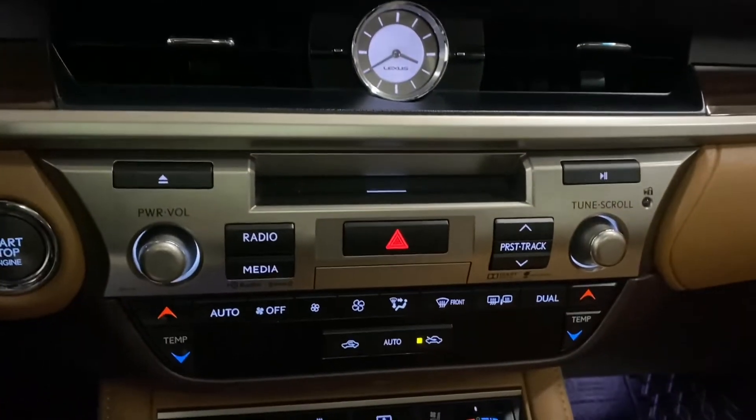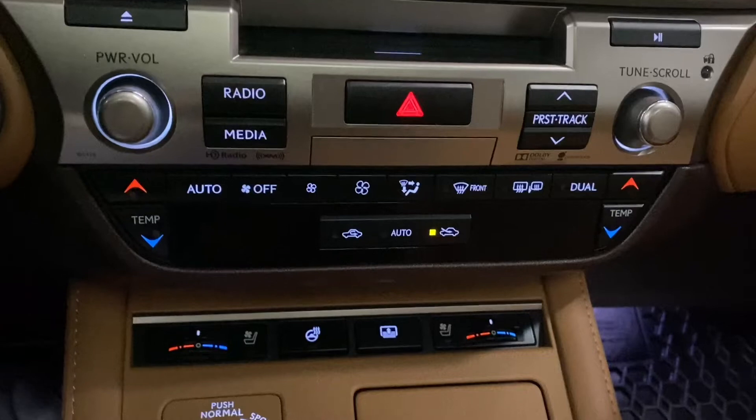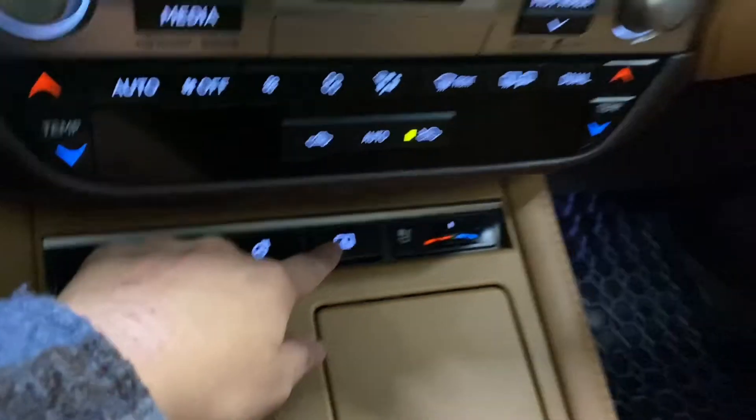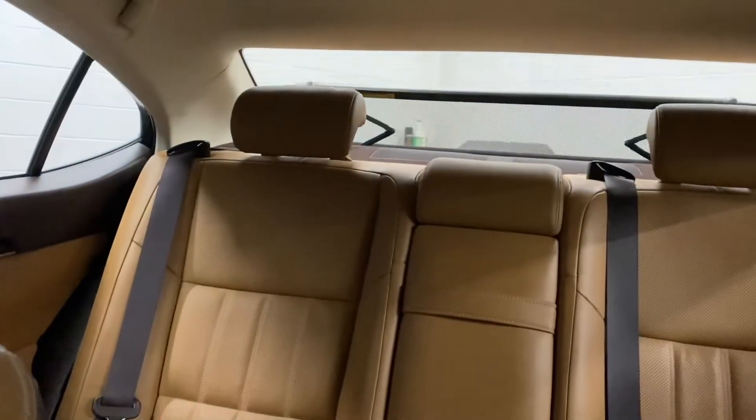You have your audio and dual climate controls, heated and ventilated front seats, and your heated steering wheel. You also have automatic rear sun shades.